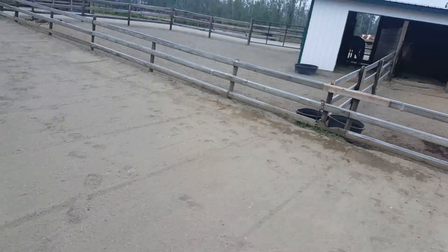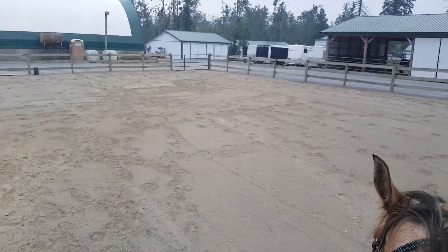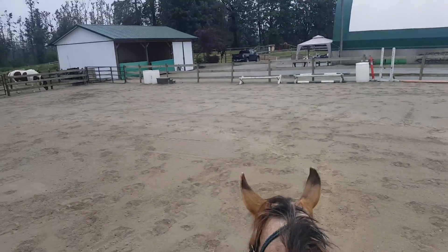So my other client horse is actually in that barn. Luckily, all my client horses are in the same barn. We have a nice little sand arena and nice little area.